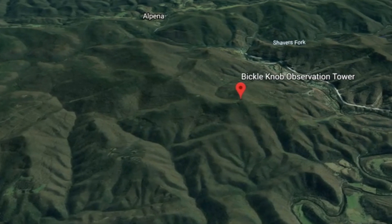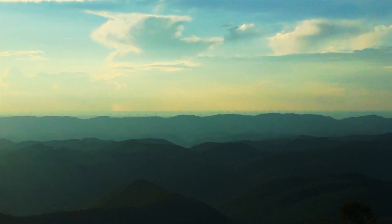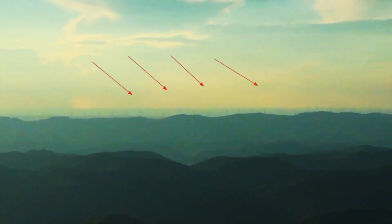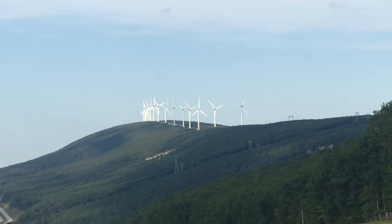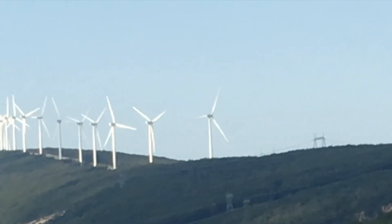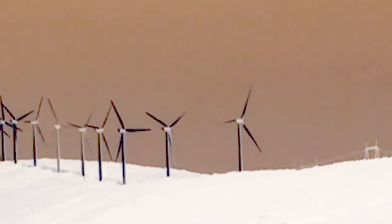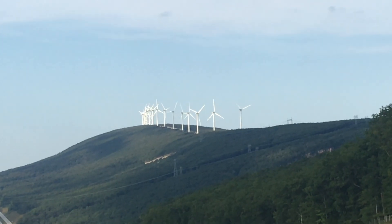A few weeks ago, while making a video on Bicklenob Observation Tower, I saw some wind turbines in the distance but didn't get enough footage to include in that video. But while making my last video, we ran right into a parade of wind turbines — they weren't actually walking down the street or playing in a band or anything like that, but they looked like they were on the march.